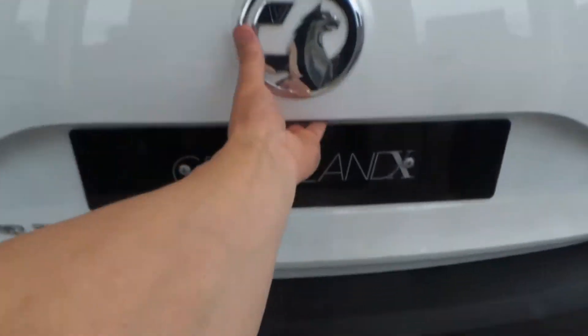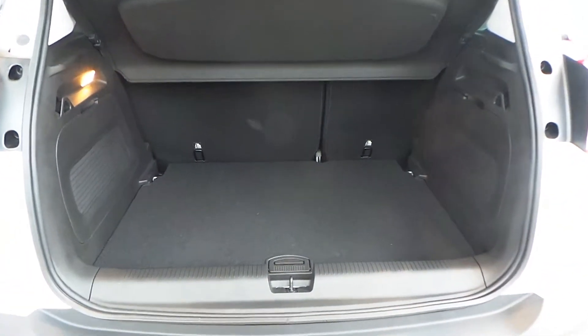As you'd expect from an SUV crossover, there's a good size boot. It comes with 60-40 rear folding seats, and underneath the floor well is extra luggage space.